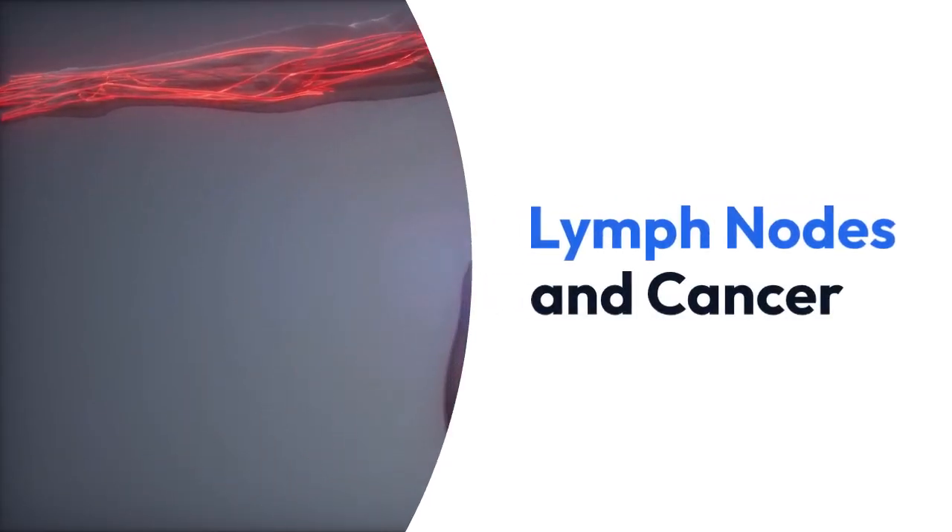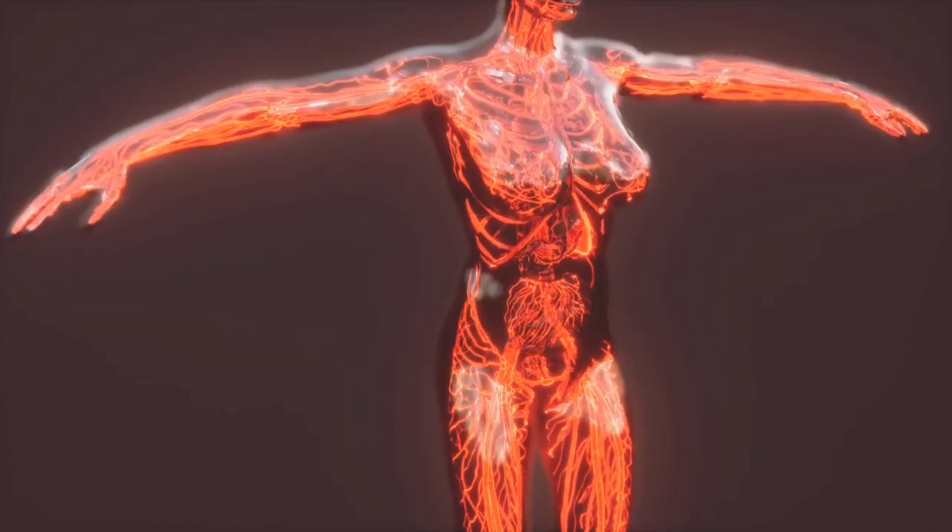Lymph nodes and cancer. What is the lymph system?